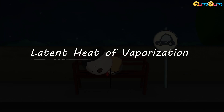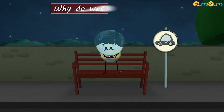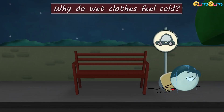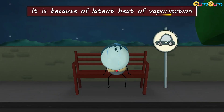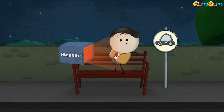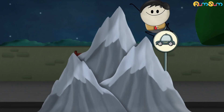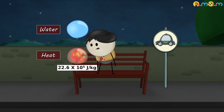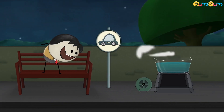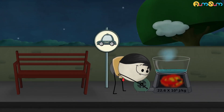Why do wet clothes feel cold? It is because of latent heat of vaporization. Latent heat of vaporization is the amount of heat energy required to change a unit mass of liquid into vapor. The value of latent heat of vaporization of water is very high — about 22.6 times 10 to the fifth joules per kilogram. This means only 1 kilogram of water requires 22.6 times 10 to the fifth joules of heat energy to change to vapor.